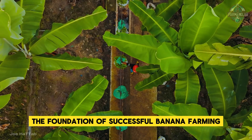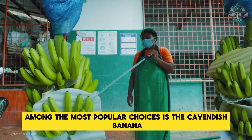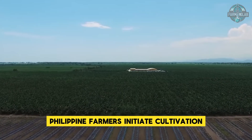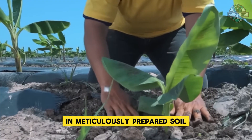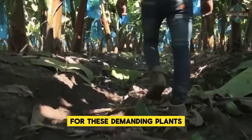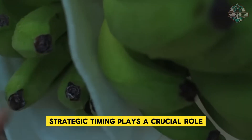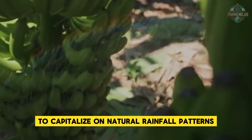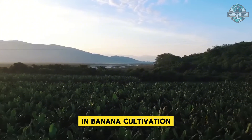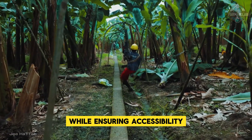Successful banana farming begins with careful variety selection suited to Philippine conditions, with the Cavendish banana being the most popular choice for its exceptional resilience and productivity. Farmers initiate cultivation by planting banana suckers or tissue-cultured plants in meticulously prepared soil enriched with organic matter. Planting is typically scheduled at the onset of the rainy season, and plants are spaced approximately 8 to 10 feet apart to provide adequate room for growth and maintenance access.